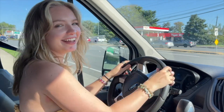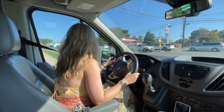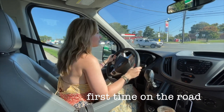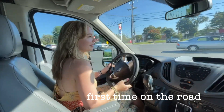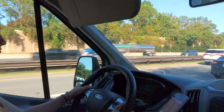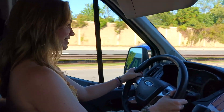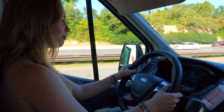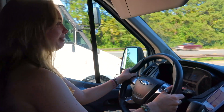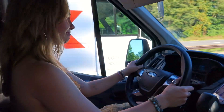Are you nervous? Yeah, just a little. I'm out on the road! I feel a little nervous because it's not like I've driven a car this big before, but I love how high up it is. It's really pretty and I'm so excited to have the van. The views out the window are amazing.